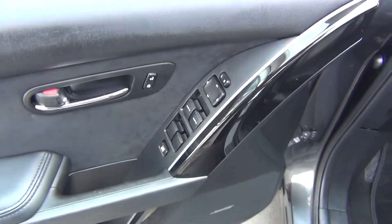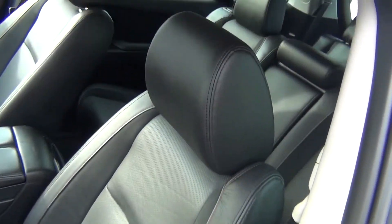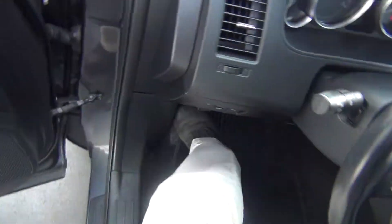You've got your power windows, locks, and mirrors. Bose stereo system. Power seat with lumbar support. The leather is in excellent shape — there's no rips, tears, stains, or burn holes.